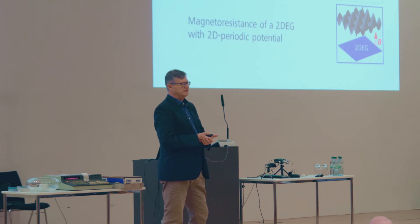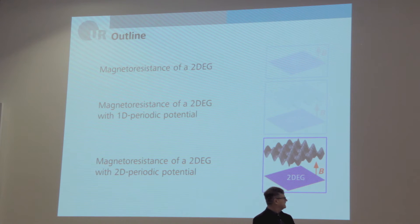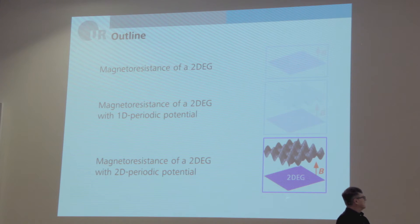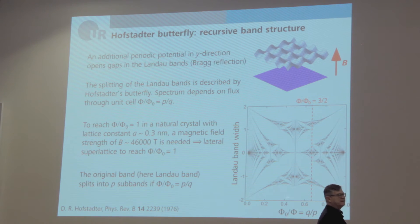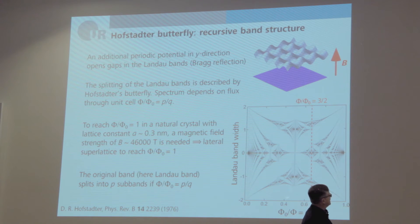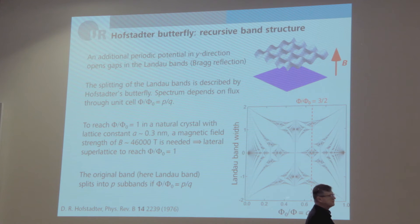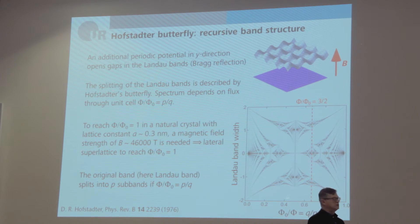This brings me to the main point — the magnetoresistance in a two-dimensional periodic potential. When you add a second periodic direction, these Landau bands get split again, and the Hofstadter butterfly comes into the game. The additional periodic potential in the y direction opens gaps in the Landau bands, and the splitting is described by Hofstadter's butterfly. The spectrum depends on the flux through the unit cell of our artificial superlattice.